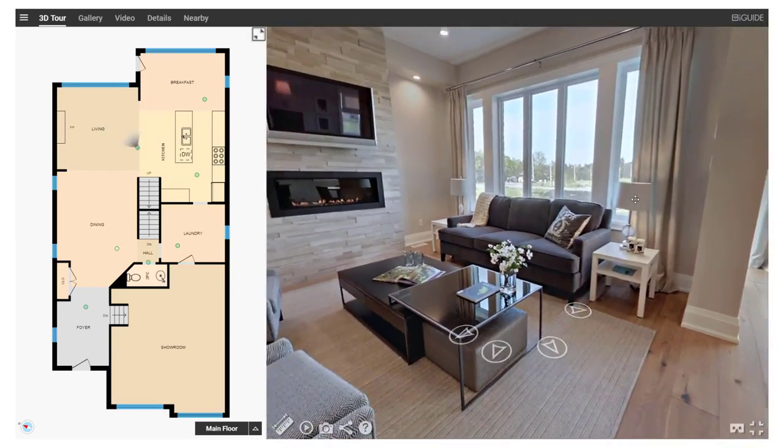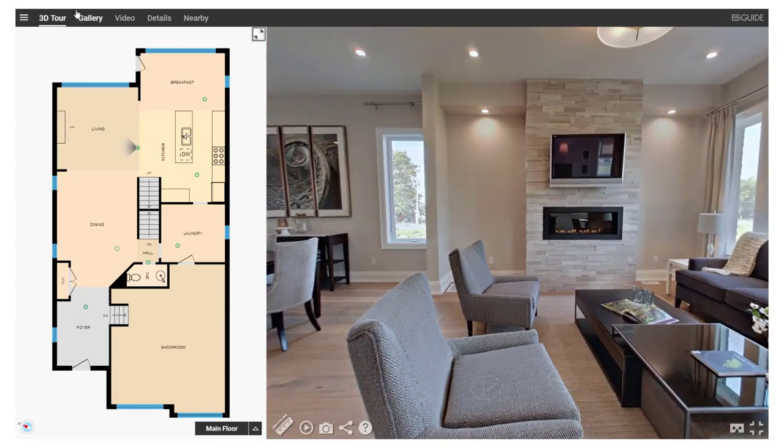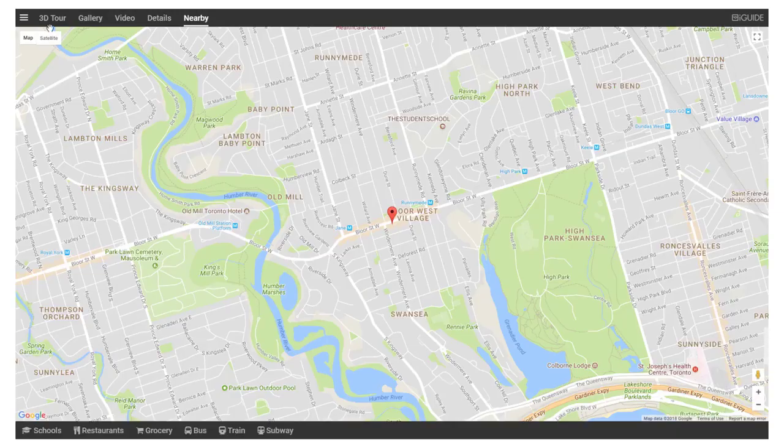According to the National Association of Realtors, that includes floor plans, 3D tours, property photos, property details, and neighborhood information.